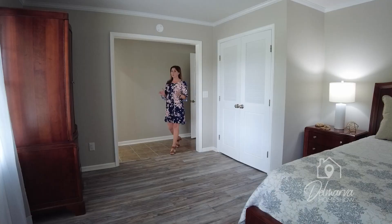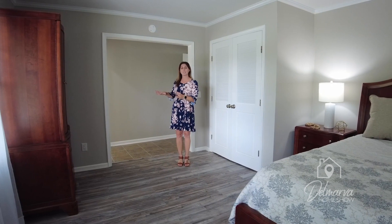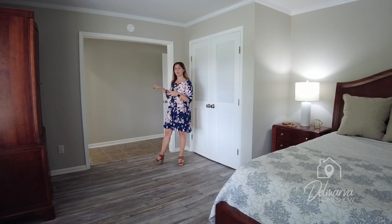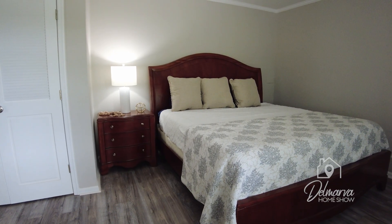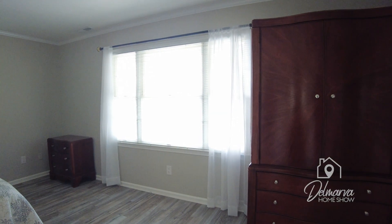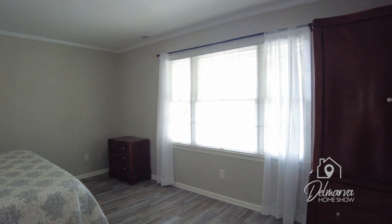There are two primary suites in this house — four bedrooms total. There's one primary suite on this end and one on the other end with the rest of the bedrooms. There is a door coming off of the kitchen to the first primary suite — a large bed coming off the wall with a couple pieces of furniture, a really big window overlooking the front of your property, and double door closets.